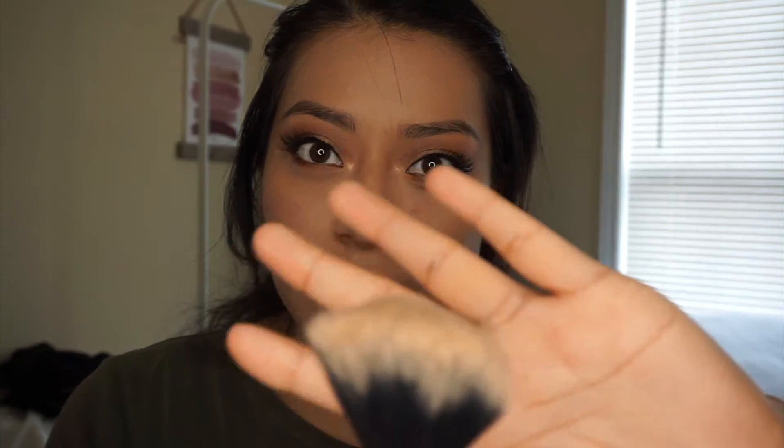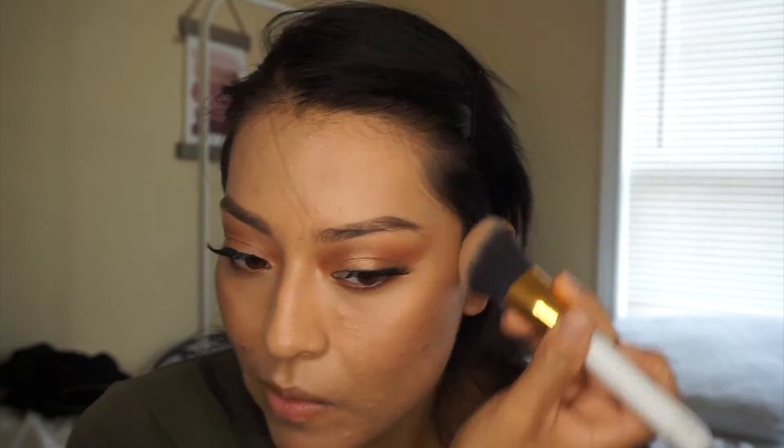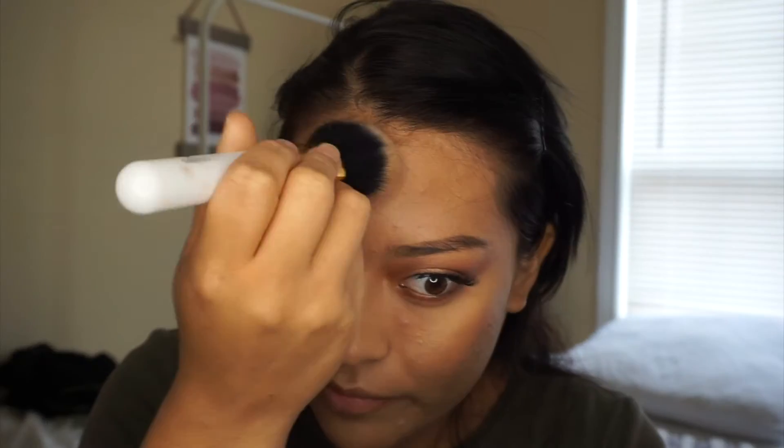Now we're gonna start on my favorite part: contouring. Contouring with bronzer has to be my favorite thing to do. I usually get a puffy angle brush and my bronzer. I actually really really like this makeup look — it's really cute to me. I sometimes just apply all the bronzer where I want it and then go towards the end and really blend a lot.